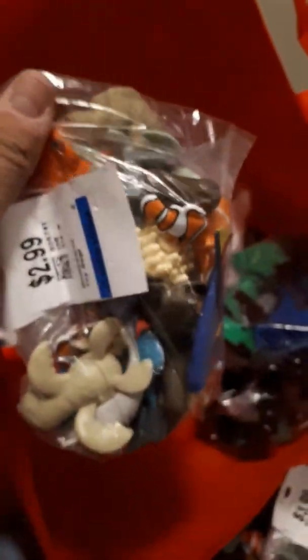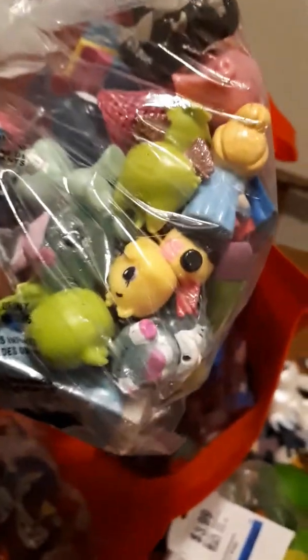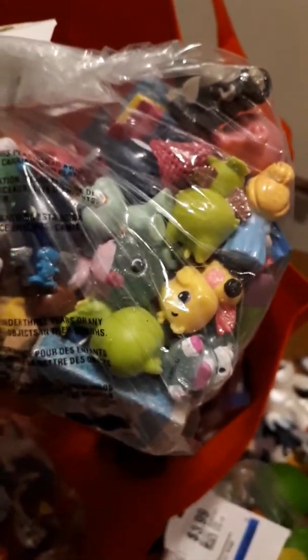I've got a bunch of random bags. Look at this — I'm not even kidding, look how they paired everything up. Like these are just lots already. These look to be like Hatchimals and Shopkins — this one's gonna be fun!